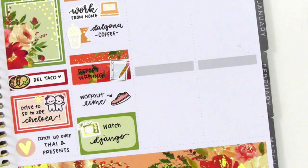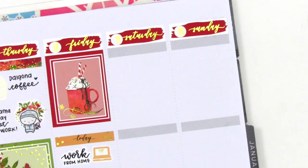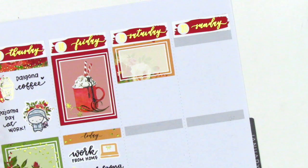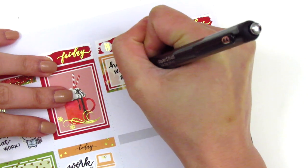Moving on to the weekend — for some reason I decided not to use the gold foil weekend banner that came with the kit. I first placed down a full box at the bottom of Saturday, and at the top I used a half box and another heart sticker from Clever Gal Crafts to mark that it was the start of my winter break, which I was so excited for and definitely needed.